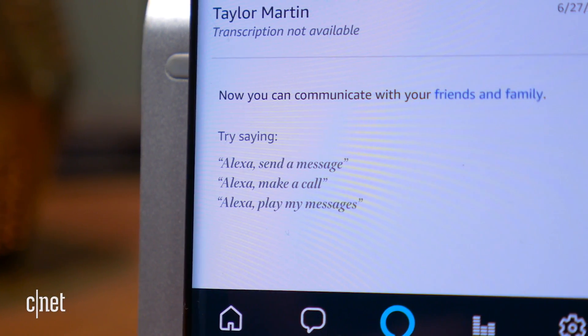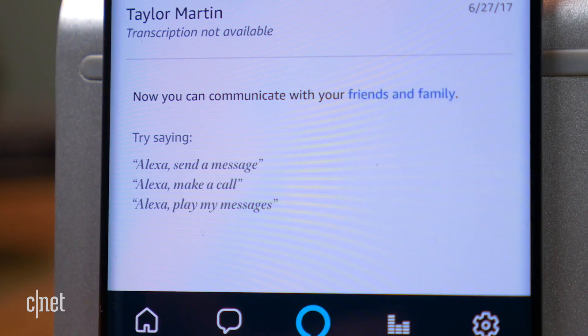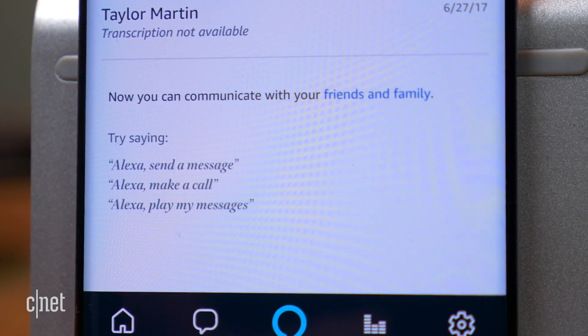In addition to sending voice messages to other Echo users and placing voice calls with your Amazon Echo, you can now use Alexa to send text messages to your friends and family. However, there's a catch — it only works with Android phones running version 5.0 and newer, and Amazon has explained that there is no plan to expand to iOS anytime soon. Still, here's how you set it up.